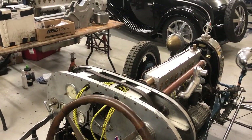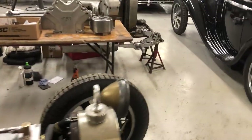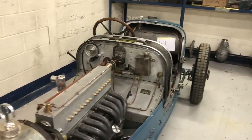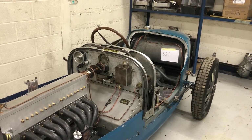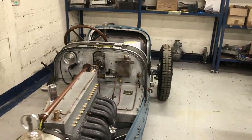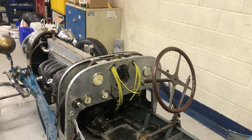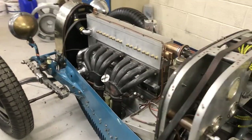Bugatti — the old man — by now had had enough of cars pretty much and was doing other things, and Jean was running the factory. So they obtained a couple of Miller racing cars from the States, which were obviously twin cam. They took the engines out, put them on the dyno, and couldn't believe the power they made. So they decided to essentially just copy the top end of the Miller and put it onto the bottom end of the Type 35.